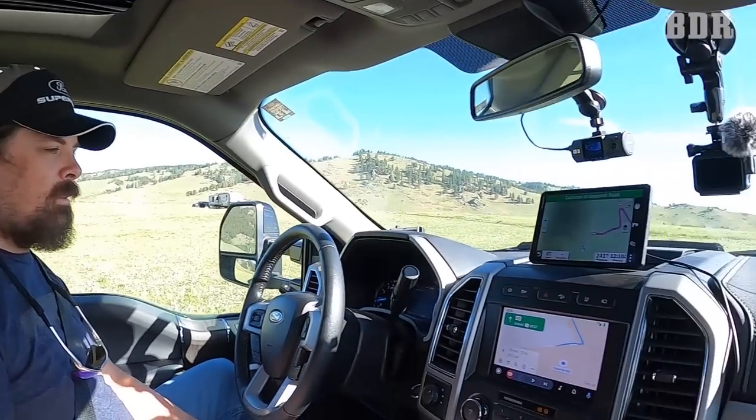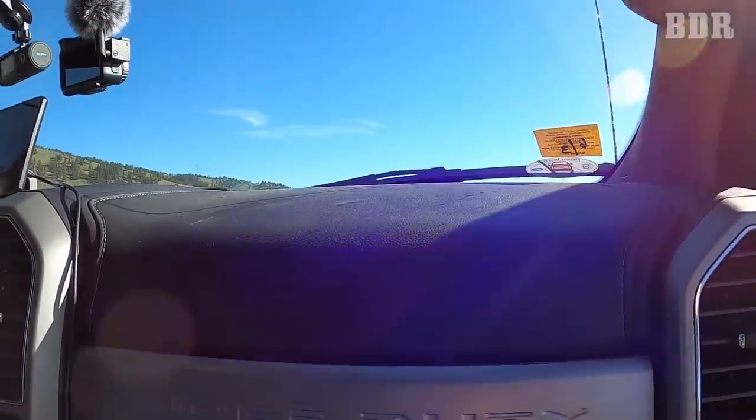Ready to go? I don't want to go — this is perfect! But yeah, ready for the next adventure. Let's get on it. All right y'all, we're gonna go outside and do the light check.